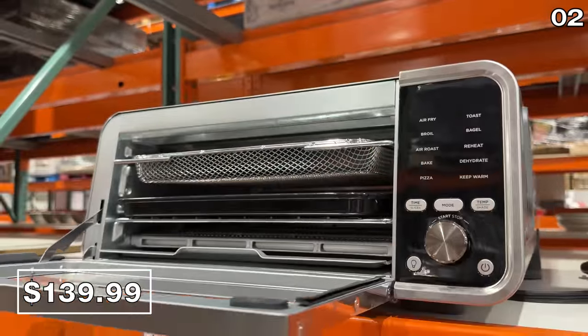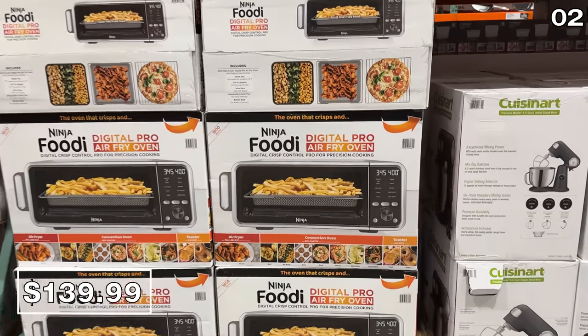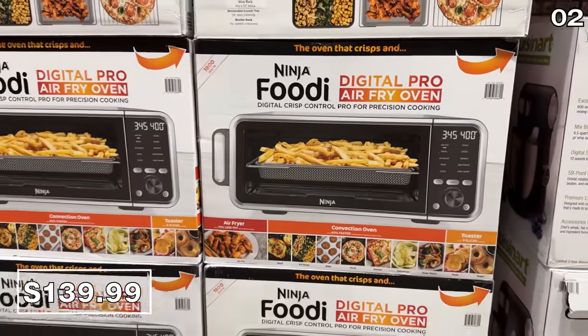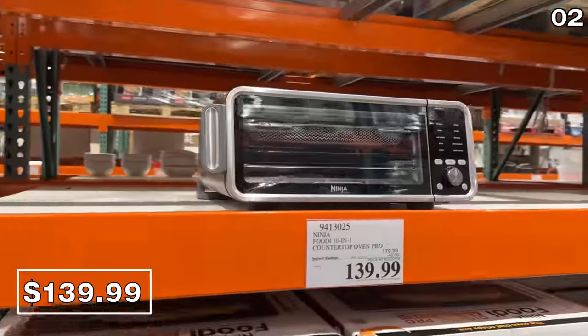At $40 off until May 21st, it's the Foodie Countertop Oven Pro. At $140, this is an all-in-one that can broil, bake, and air fry, and it does a masterful job with pizza.